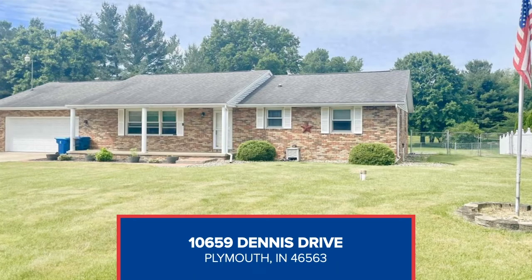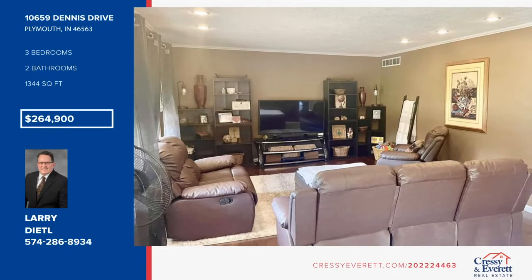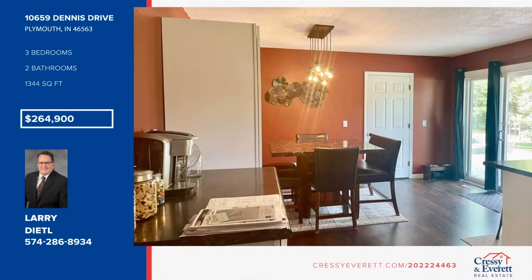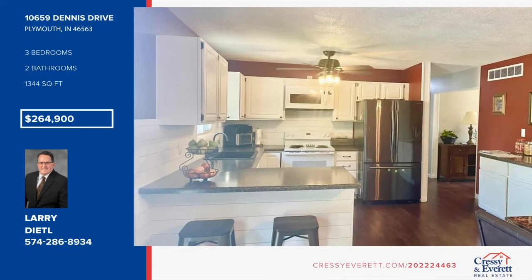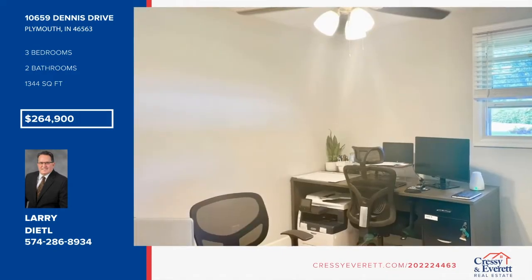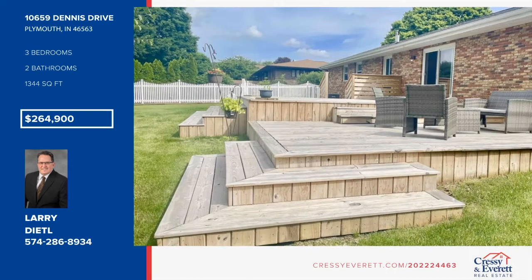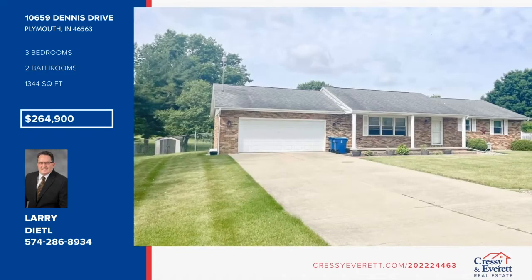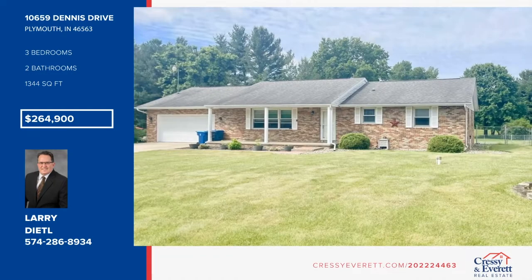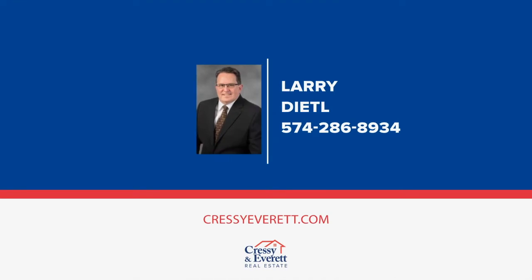Move right into this three-bedroom, two-bath brick ranch in the popular Oak Crest subdivision. The main floor laundry and oversized garage will be sure to impress. The main bedroom has its own full bathroom, and all bedrooms have nice ceiling fans. The home has a full-size basement for a future project to increase size and value. You'll love the updates, and all appliances stay. The backyard is fenced in with a nice storage shed. Schedule your showing today with Larry Deedle.